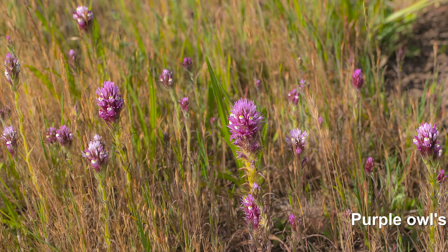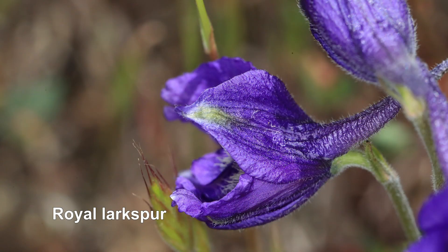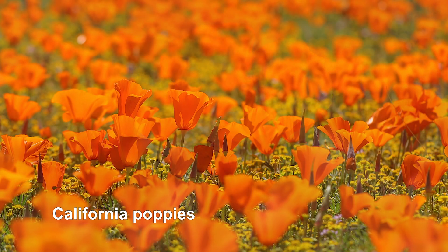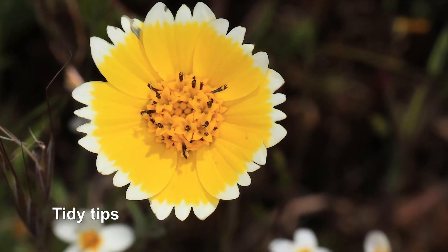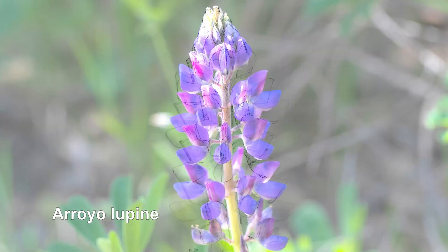And then as the season progresses, we'll start to be out in the grasslands and there we'll see royal larkspur. We'll see California poppies and tidy tips. We have lupins in the park.